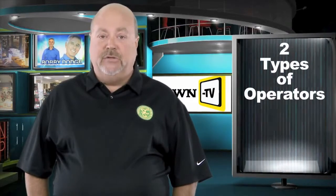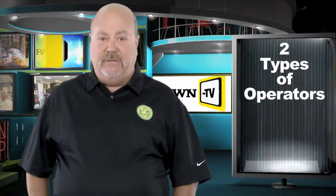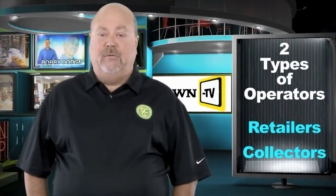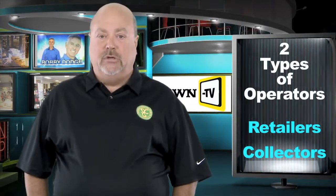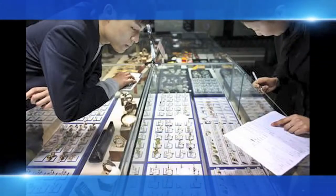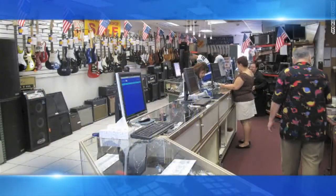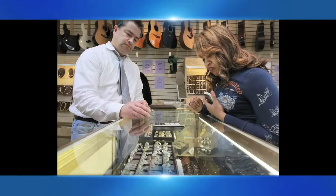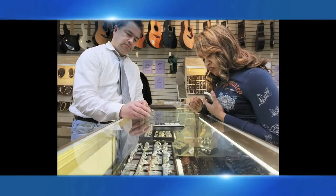There are typically two types of operators in this industry today: retailers and collectors, the latter of which does not provide real benefits to your business or to your potential consumer base. Merchandising and grouping like product with other like products, and having reasonably informed sales associates on the floors in your operations, are equally important. The ability to demonstrate the products we sell and offer add-on sales and more are also crucial to maximizing all of your retail potentials.